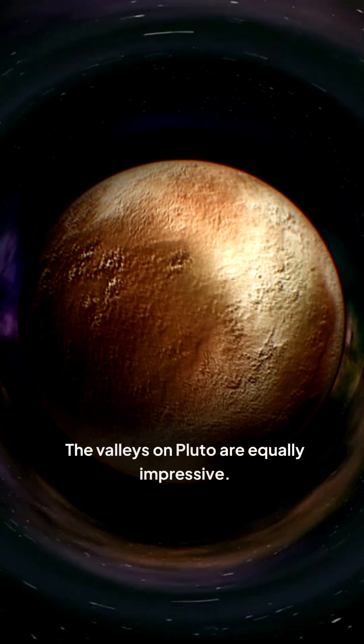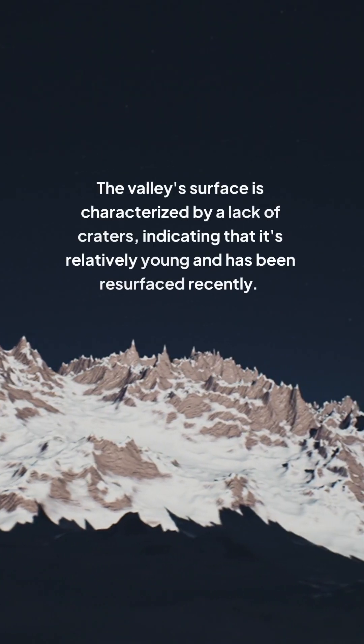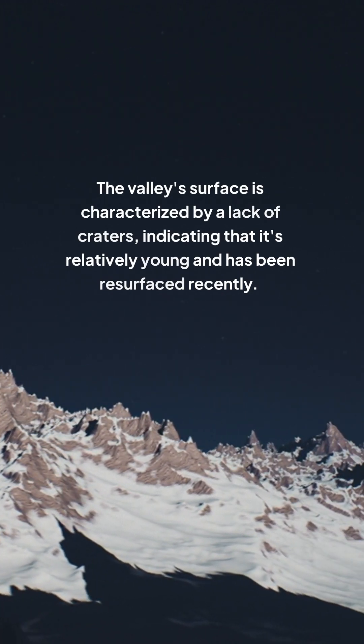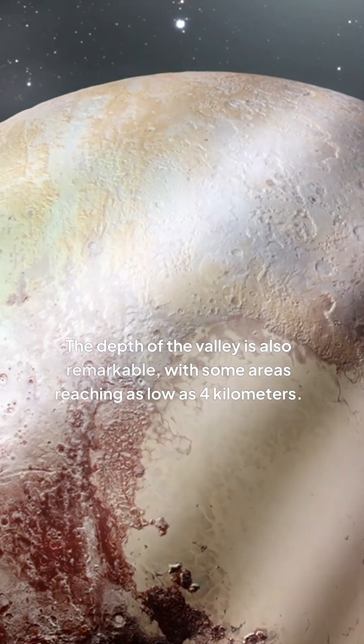The valleys on Pluto are equally impressive. The most notable is the Tombaugh Regio, a heart-shaped depression that stretches over 1,500 kilometers. The valley's surface is characterized by a lack of craters, indicating that it's relatively young and has been resurfaced recently. The depth of the valley is also remarkable, with some areas reaching as low as 4 kilometers.